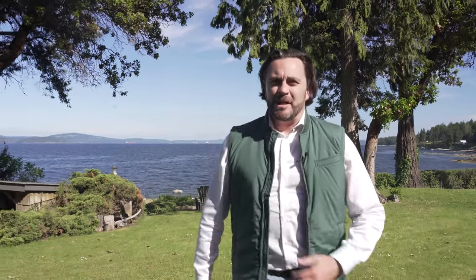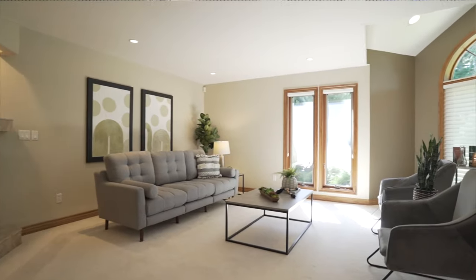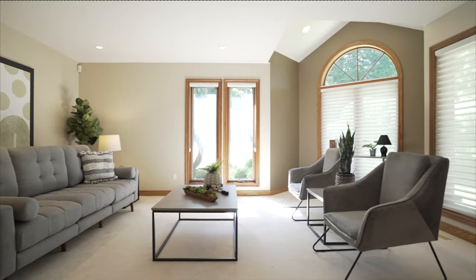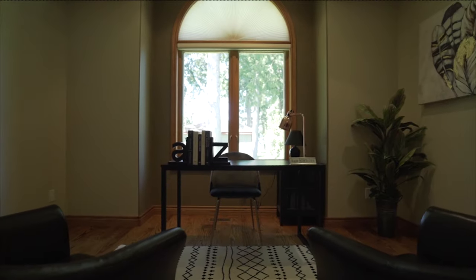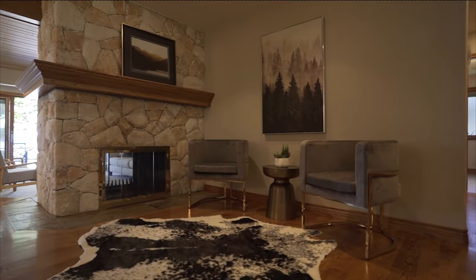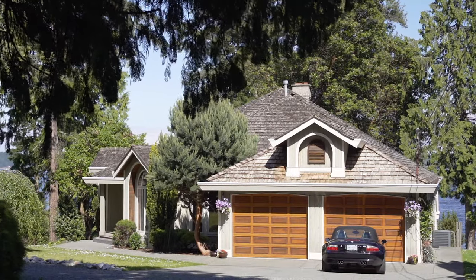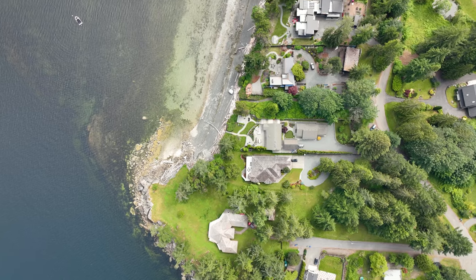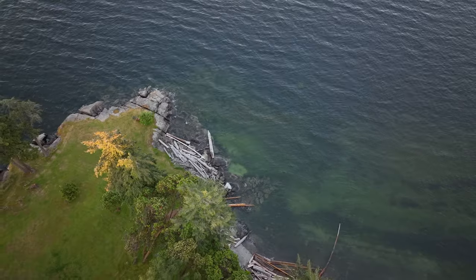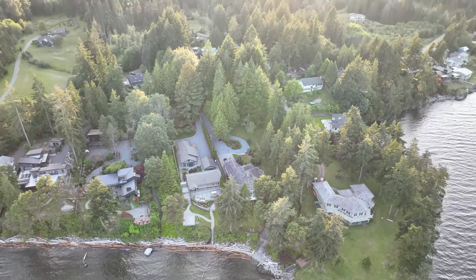Just outside of Ladysmith, BC, located on a quiet no-through road with picturesque views of the Gulf Islands, this property boasts a walk-on beach waterfront with a home that's approximately 5,000 square feet, set on a pebble and sandy beach.